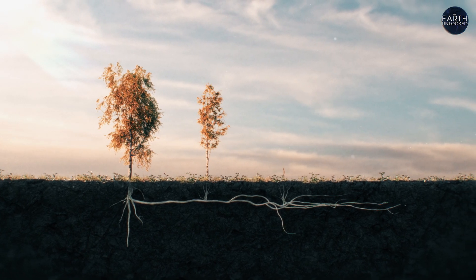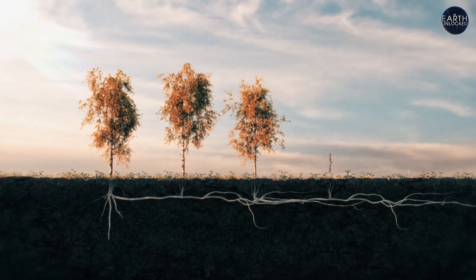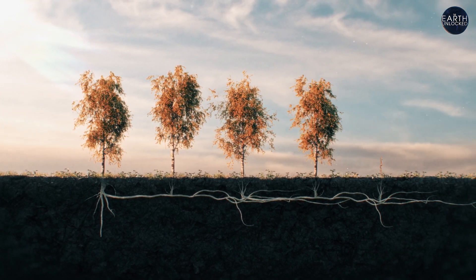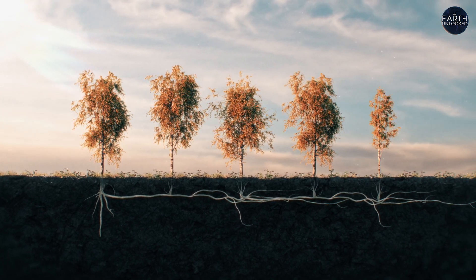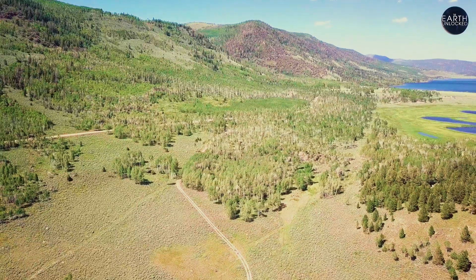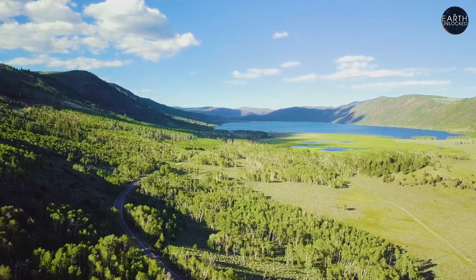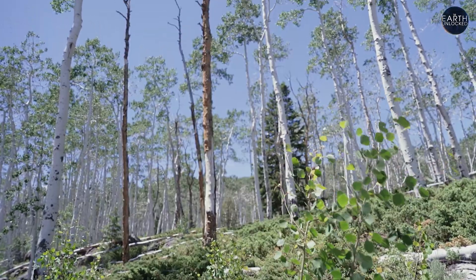That tree then sent out roots which produced suckers that grow into new trunks, each one a genetically identical clone of the original Pando tree. Due to Utah's ideal climate and soil conditions, Pando continues to spread to this day. It's all interconnected by a massive root system that some have reasonably suggested could span 12,000 miles laid end to end — enough to wrap around the earth one and a half times — forming a lattice work that acts like an anchor, holding the trees to the ground while they blow in the wind.